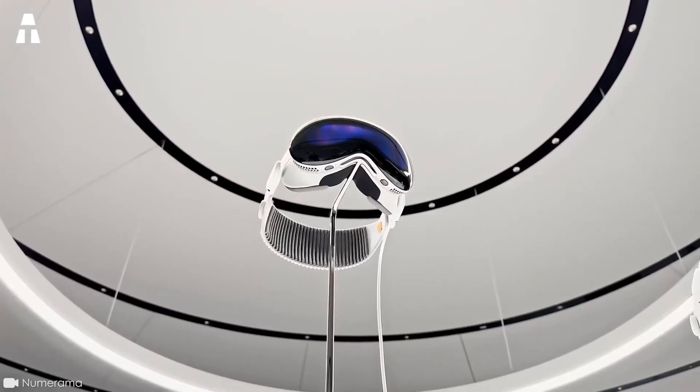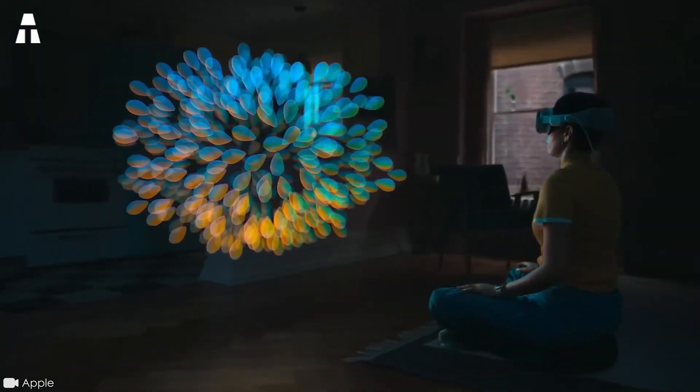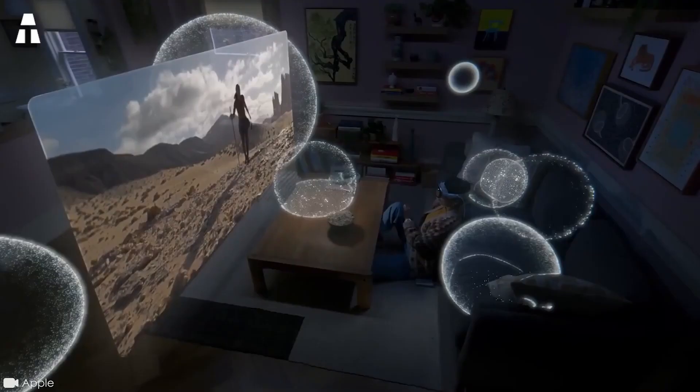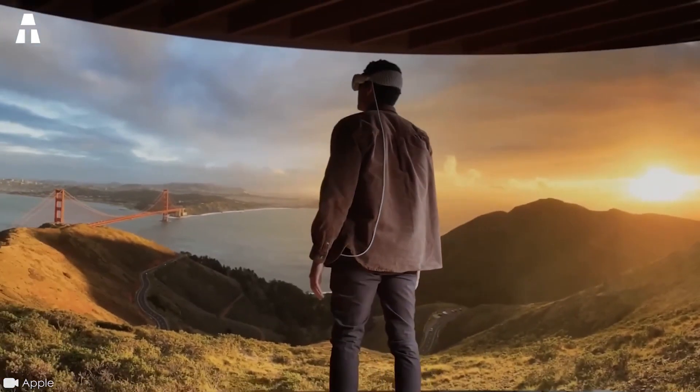Let's take an in-depth look at the features of the Apple Vision Pro. We're talking about a mixed reality headset. 12 cameras, 5 sensors, and 6 microphones enable a perfect 3D replica of the real world. The illusion is therefore perfect, however there is a slight difference with reality.